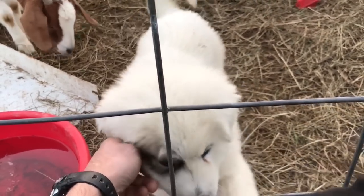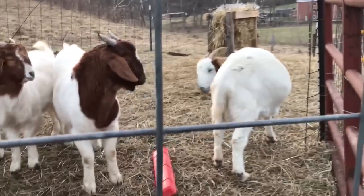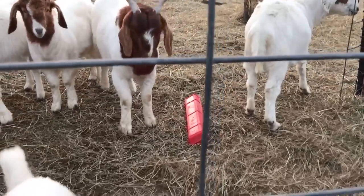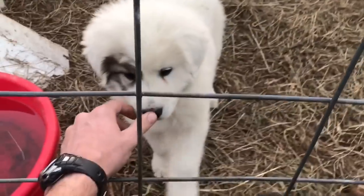The puppy doesn't seem afraid either, just kind of curious. It started coming out of its pin through the fence line here lately. I hope once it gets too big to fit through the holes it won't try to get out, but it just kind of sits around out front here and watches.